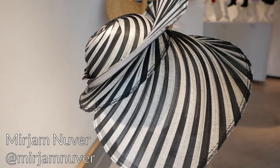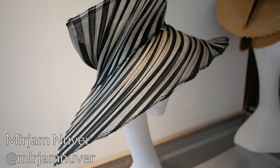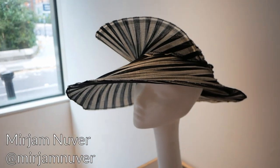This is a hat by Miriam Nuva — again I'm not sure if I'm pronouncing that correctly. But this is so creative and so swooshy and it looks like it's about to take off. I love it.